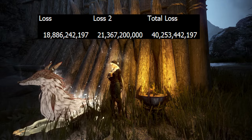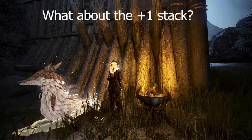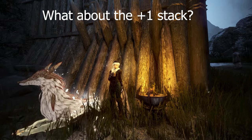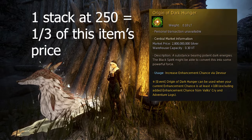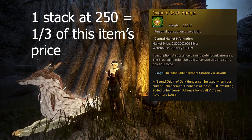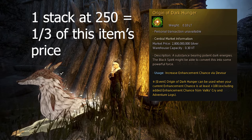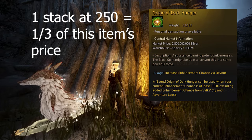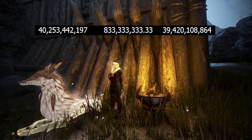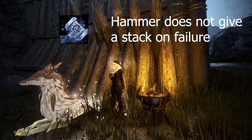In total, the cost of using crons to enhance a Deboreca is around 40.25 billion silver. Additionally, when enhancing with crons on failure — which happens around 87% of the time — you will still gain one stack. A stack is valued around 700 million to 1 billion silver, equivalent to around a third of what dark hungers are priced at. At a 250 stack, you get three stacks from dark hungers. Subtracting that gain, the cost of using crons to enhance is around 39.5 billion silver. Keep in mind that failing with the hammer will not give a stack, so this benefit is exclusive to using crons.